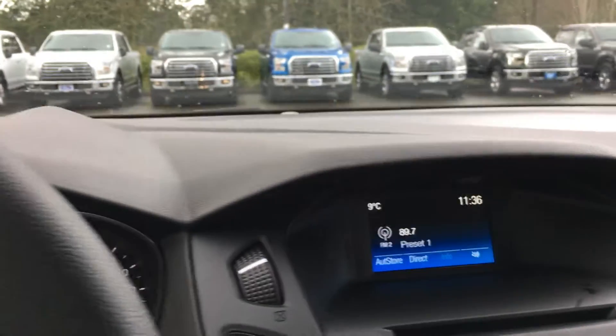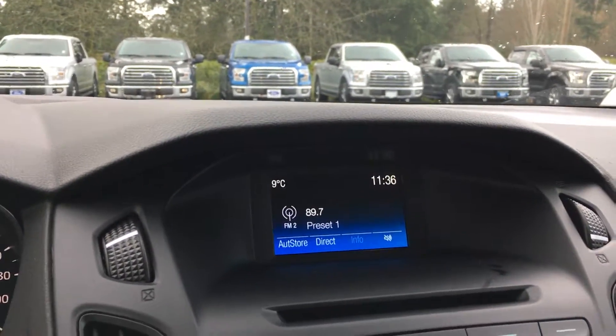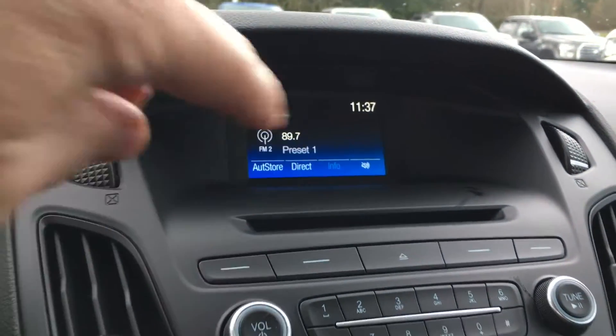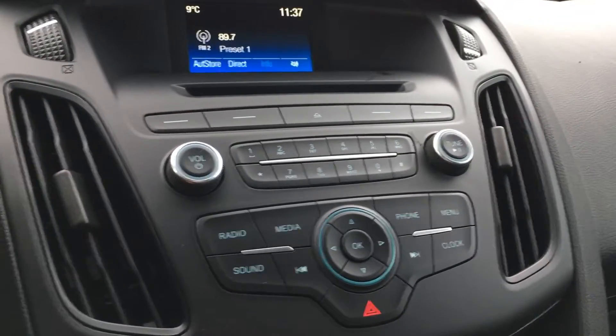In the center we're seeing our control for media, which is AM, FM, Sirius radio, and Bluetooth. We also have a CD player located there. Below that is your volume control tuner for your media and radio.